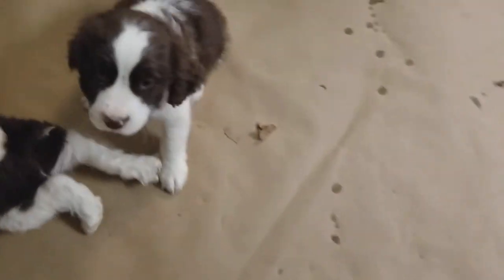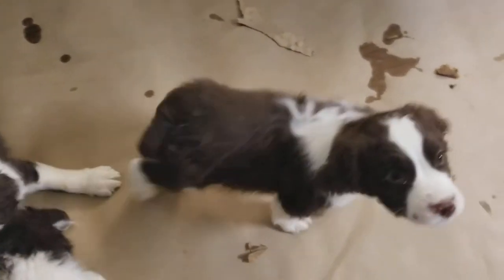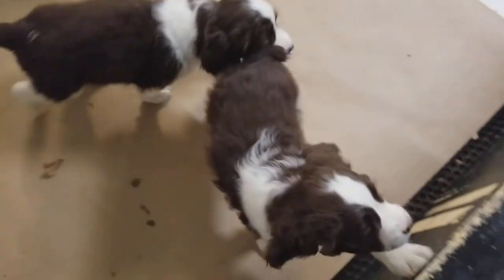That's puppy number five. I'm sorry — there's puppy number five. So we hope to hear from you from Texas Springers. Thank you.